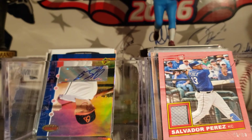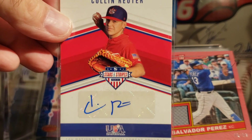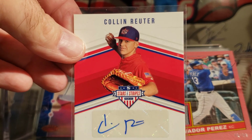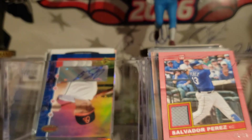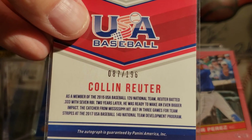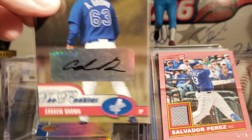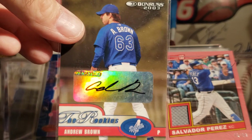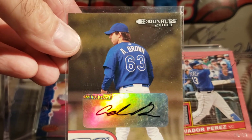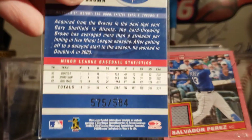He's still a pitcher, so that's not too bad. Trey Barrera — Colin Reuter, sticker, and that one's numbered to 196. From USA. Got this one today — Andrew Brown from 2003 Donruss, and that one's number 2, out of 584.